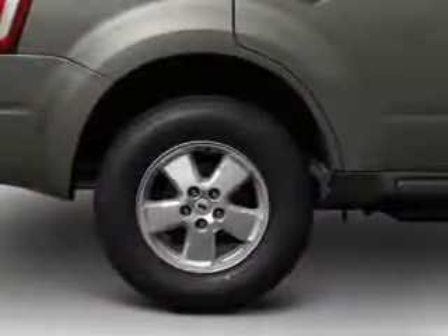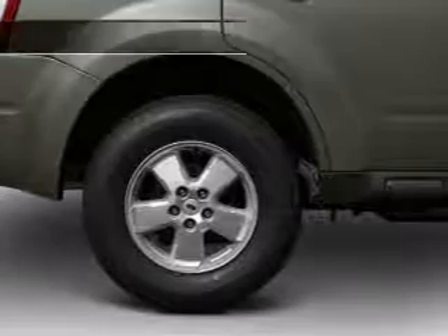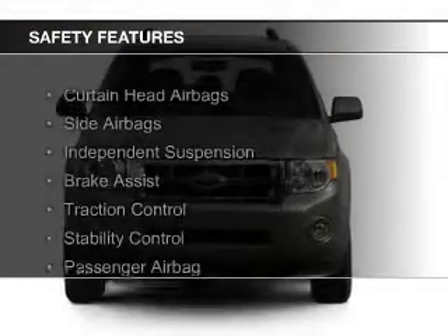Split rear seats, a trip computer, an MP3 player. Safety was made a priority with these features.